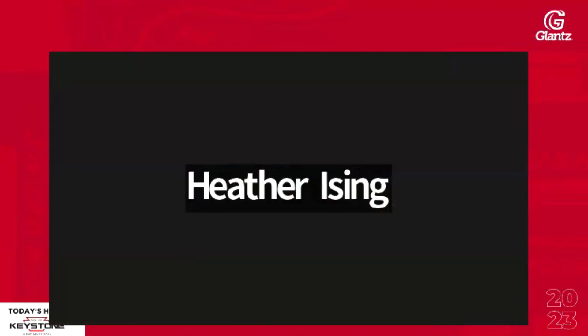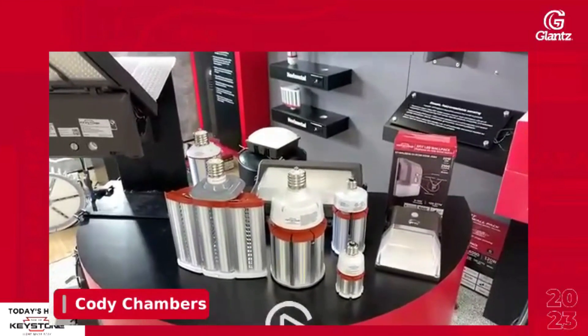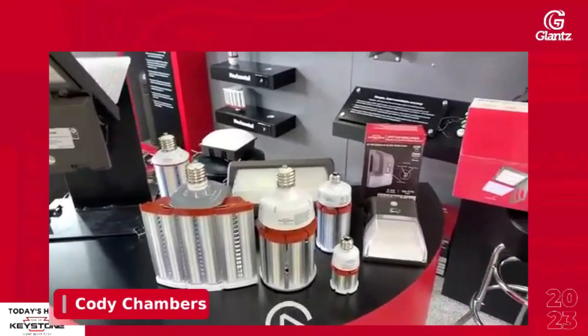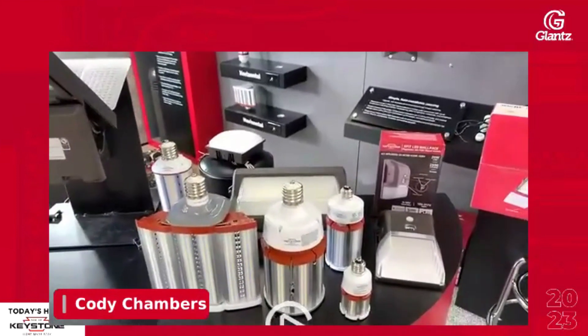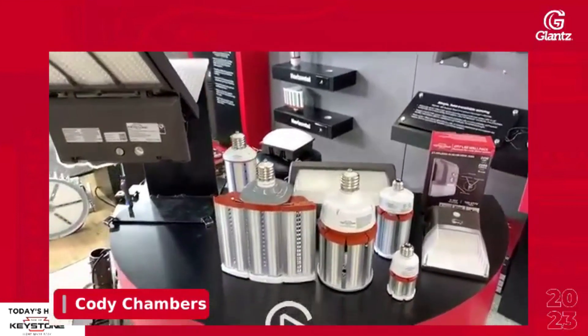Is there available inventory or a lead time we should be aware of? Everything is typically in stock unless there's a warehouse transfer situation. These are all stocked items in three different facilities throughout the country, plus multiple Glance branches. If we're ever out of stock, it's just a momentary week or so because of transit. None of this stuff is made to order — everything is ready to roll.